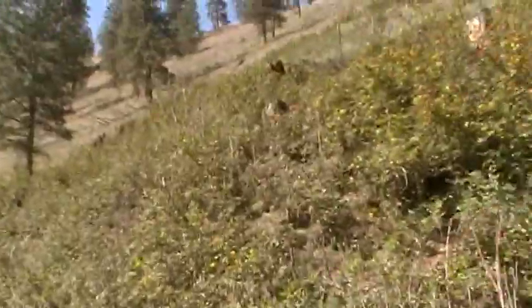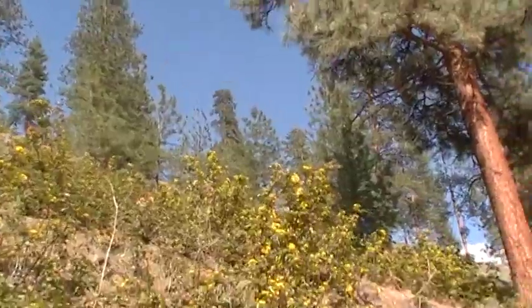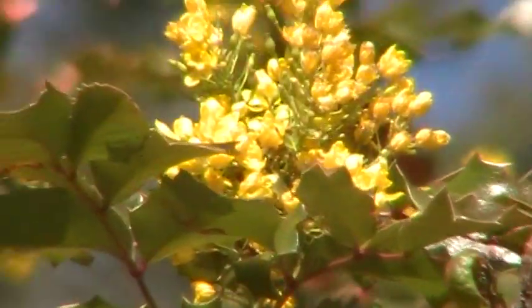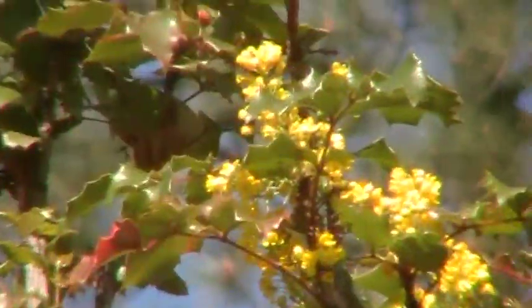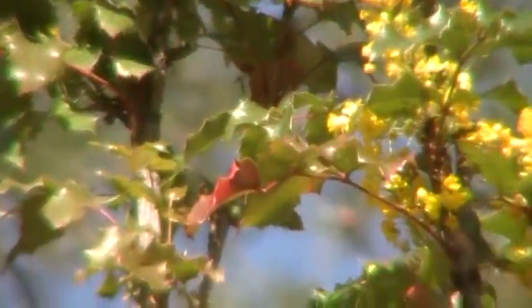It keeps shaping up to be wet too. Deserts, semi-deserts, they're just such lovely, lovely places when they get a little bit of rain. Natural plants have learned to take advantage of that and they generally flower all real quick as soon as they've got enough moisture — they don't piss around.